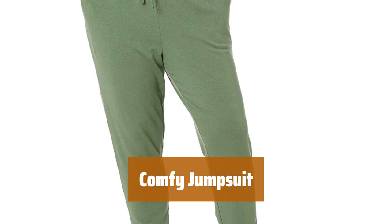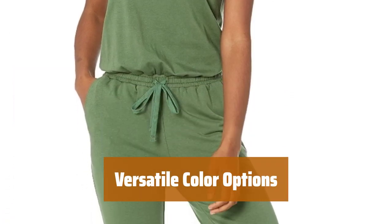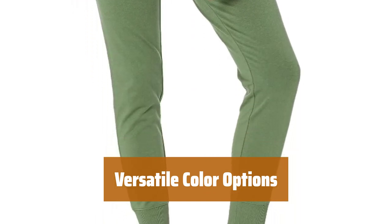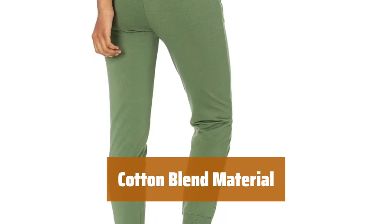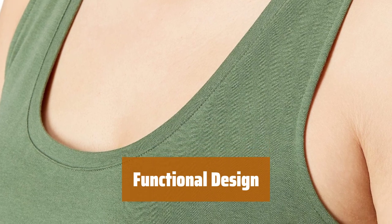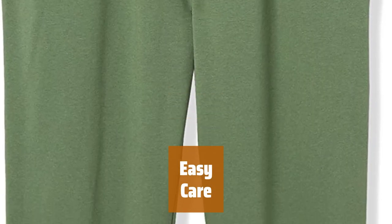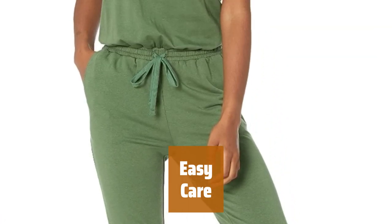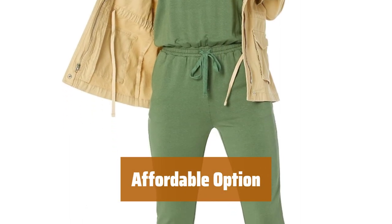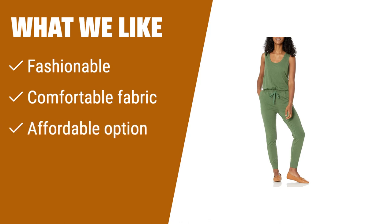Number 1. Looking for a trendy outfit? This jumpsuit is a must-have in your wardrobe. With its comfortable fabric, you'll never want to take it off. Choose from a variety of colors to suit your style. Made partially of cotton, this jumpsuit is soft and breathable. Featuring a tank top style with a drawstring design, this jumpsuit is both practical and fashionable. It has two pockets for added convenience. Machine washable for easy maintenance, made from super comfy knit terry material. It's an affordable option for most budgets, so you can look stylish without spending a fortune. What we like? Tank top style with drawstring design and two pockets. Made partially of cotton with super comfy knit terry material. If you are looking for a fashionable and comfortable jumpsuit that is also affordable, this is the one to go for.